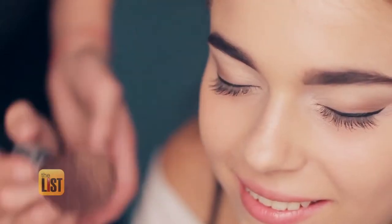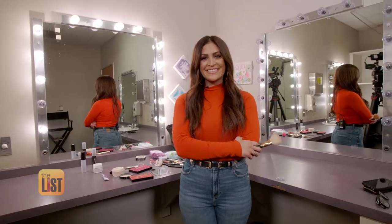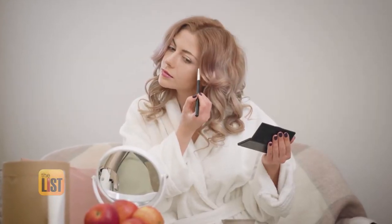If you're struggling to achieve long-lasting makeup, you're not alone. Here are a few simple steps you can do every morning to make sure your makeup lasts all day. To give us our beauty lesson, we turn to makeup artist to the stars, Elena Maglino, who says the key is what's under your makeup.